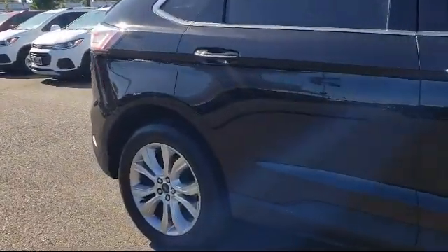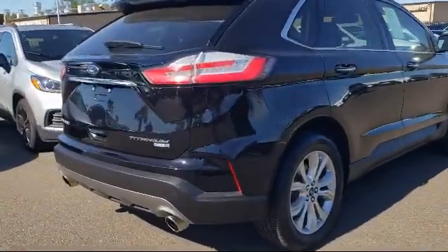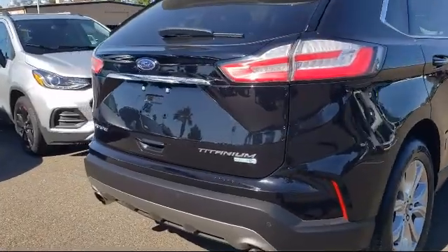Sirius XM satellite radio, keyless entry, roof rack, electronic stability control, and has less than 30,000 miles on the odometer.